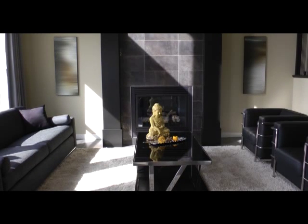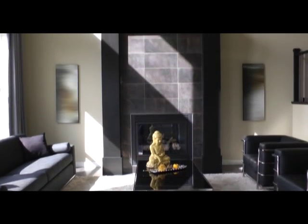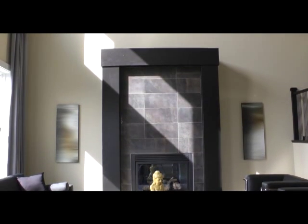The fireplace is framed by painted oak beams with tile accents, and it's 9 feet high. Very impressive.